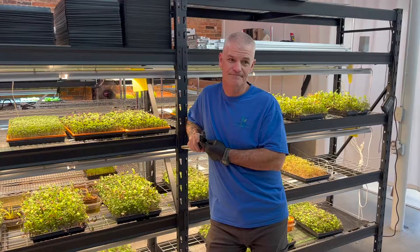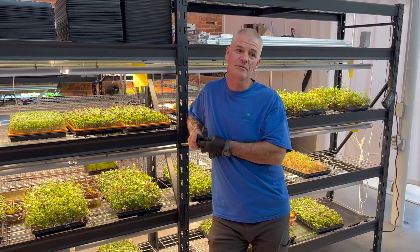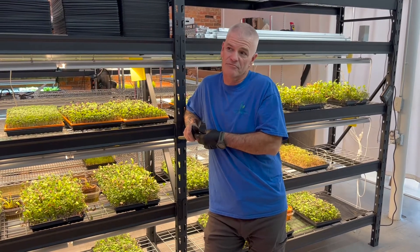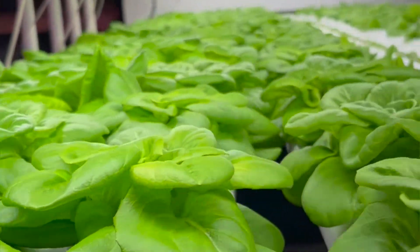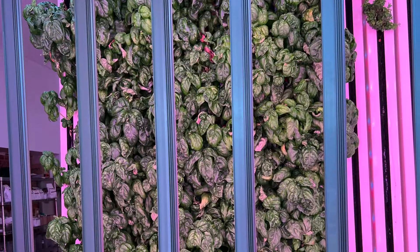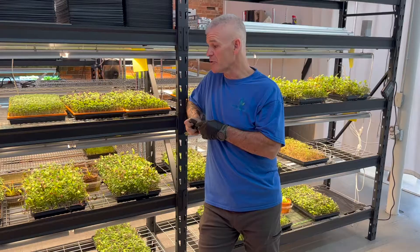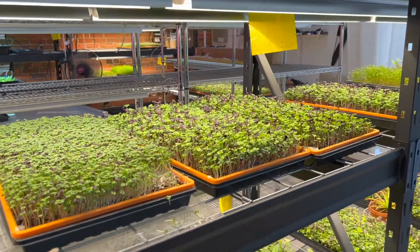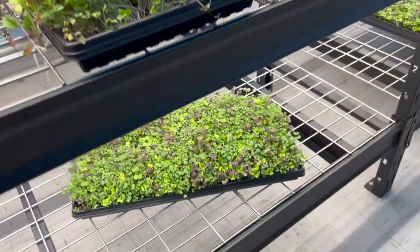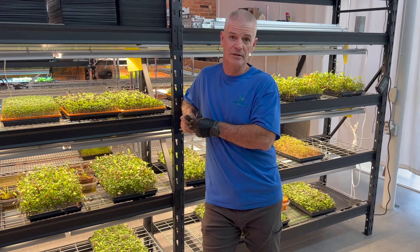Why did you choose Castle Street? It actually kind of chose me. The building itself was ideal. Everything else was tile floors throughout. It's hydroponic, so there's a lot of water. This place has got a drain system in the back that's perfect. I grow five different varieties of lettuce. I do basil, I do chives. The microgreens, there's 13 different varieties. I do pea, sunflower, broccoli as my monocrops, and then everything else is a mix that ranges from really mild to startlingly hot.